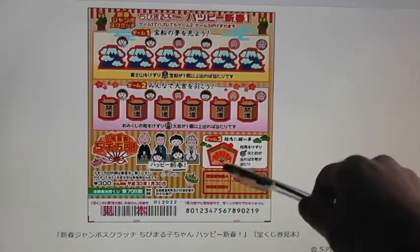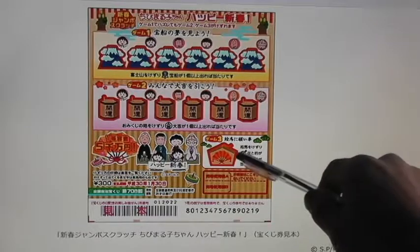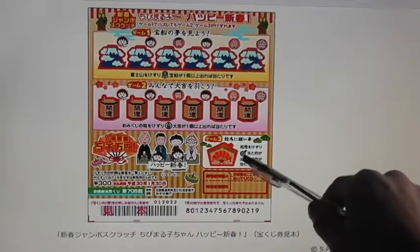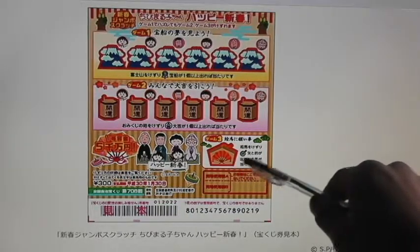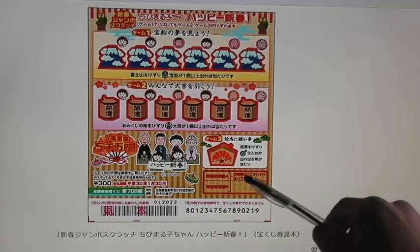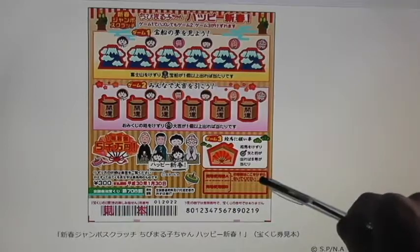And this is game number three. You scratch this, and if you find this arrow in the target, then you win 300 yen. Don't scratch this area — that's for the officials.